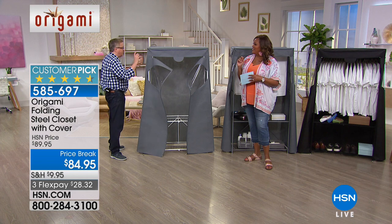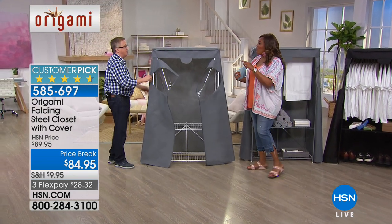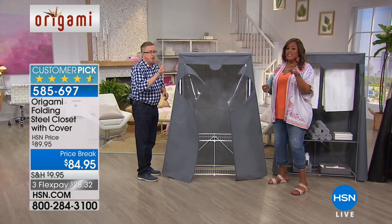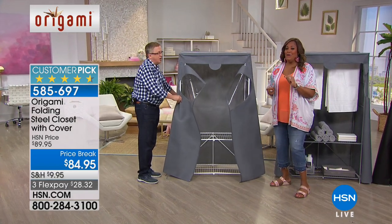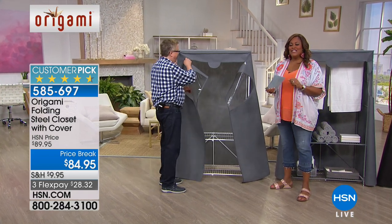You can get this home — I'm going to show the installation. Well, real quick, Anita is calling from Tennessee because I asked somebody to call me. Anita, good morning!